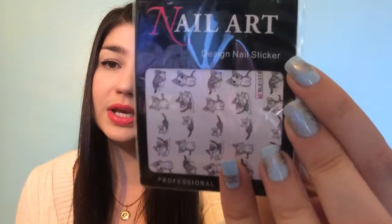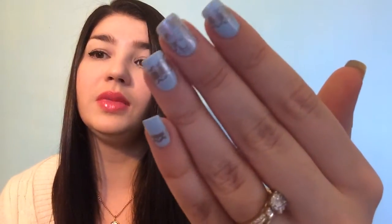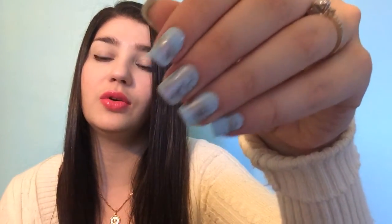BornPrettyStore also had a giveaway the past couple of weeks where items were going really fast. I was fast enough to snag a couple deals and paid with my points, so I got everything absolutely free. I got two little pencils for picking up rhinestones, some nail art water decals with little kitty designs, sponges for gradient and galaxy nails, and another stamping plate with a lace-style design.